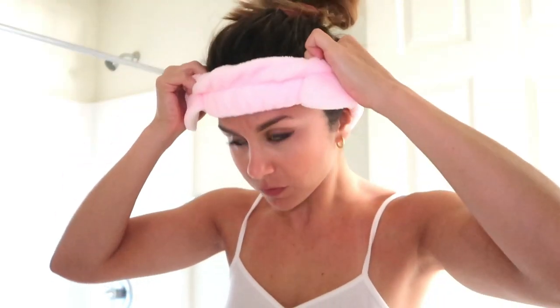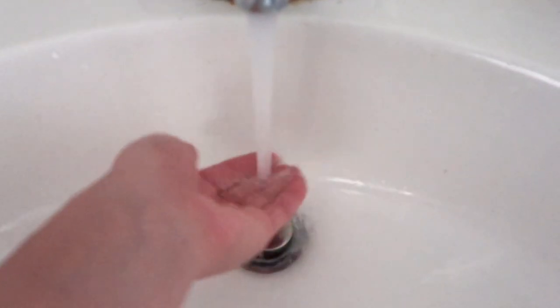First things first — time to get this hair up and out of my face. A huge thank you to Masquerade for sponsoring a portion of today's video. I absolutely love their products, they are so fun and so cute. They really do make skincare enjoyable — look how freaking cute this headband is! Time to get those pores nice and open, so I'm going to get my face wet with warm water.